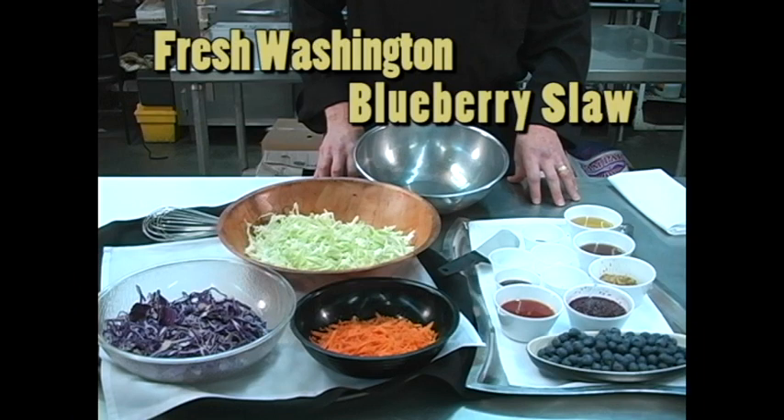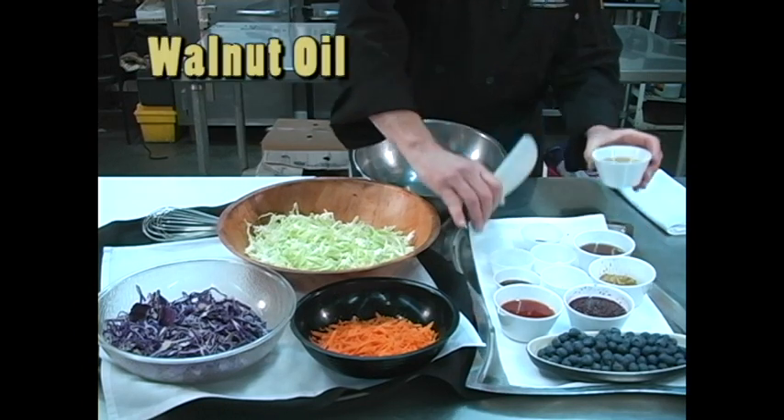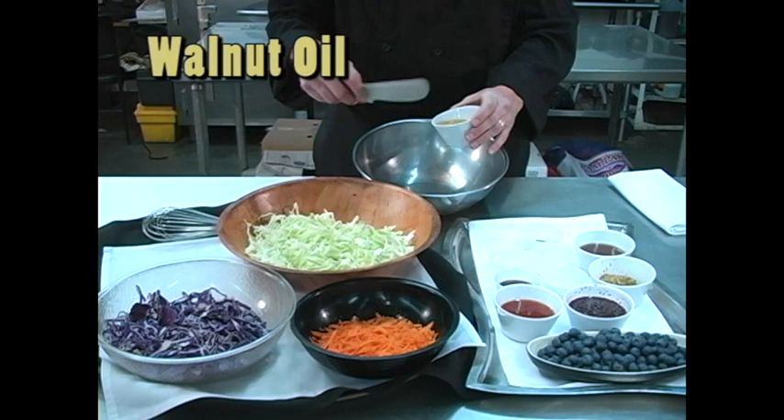Today we're preparing our award-winning fresh Washington Blueberry Slaw. We're going to start with the dressing, and we're going to start with walnut oil. I use walnut oil for the rich nutty flavor it adds.